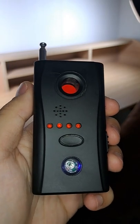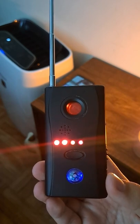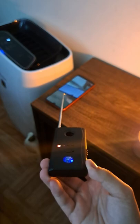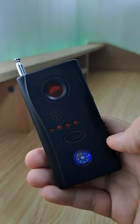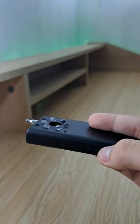This is an RF (radio frequency) detector. It can measure wireless signals, which makes it really useful for finding hidden electronics. If you love to travel and frequently stay in different hotel rooms, you can easily scan for hidden bugs or cameras. My model also has an IR (infrared) light detector for spotting security cameras.